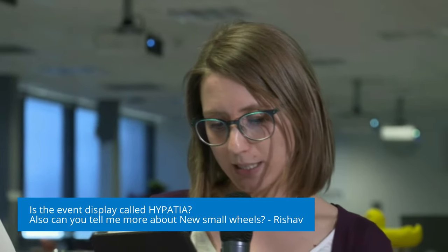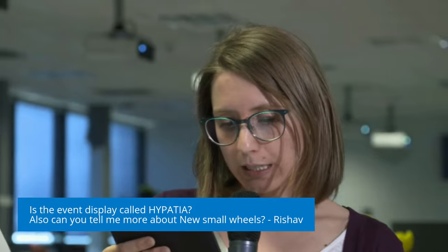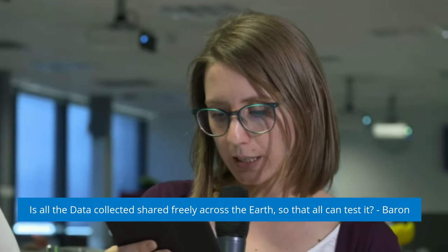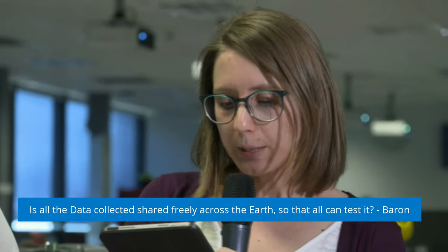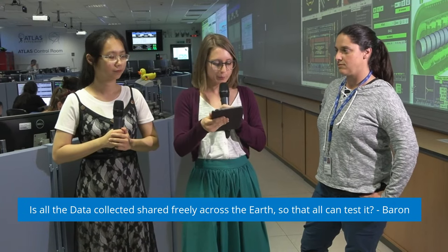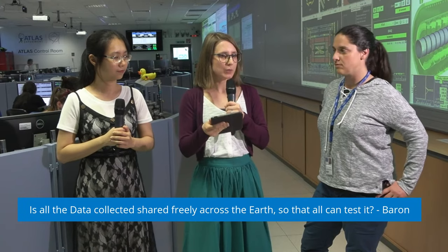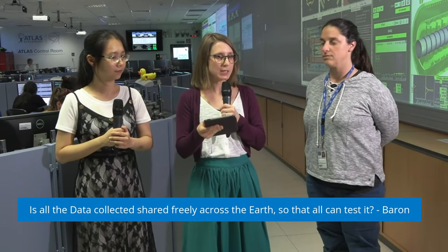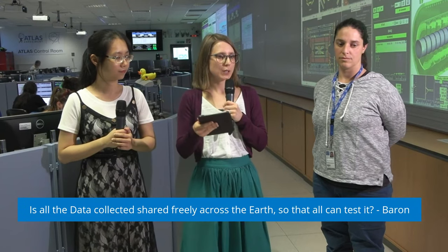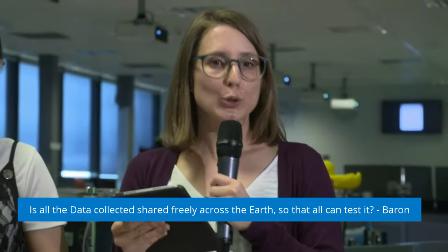Our next question is from Baron: is all the data collected shared freely across the earth so that all can test it? When we take the data, it's not immediately shared with everyone freely, but we do release data sets that were collected after some time — after we have checked that everything is fine — so people can also look into this openly.